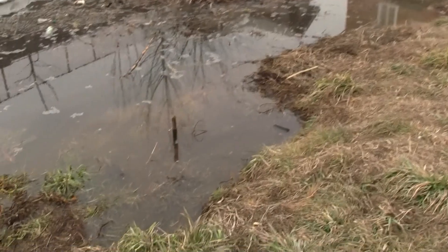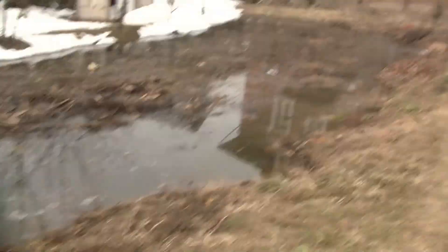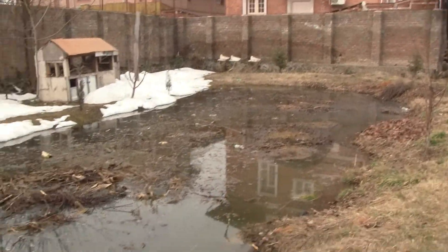Wow, what a wonderful shot of the bird! And this area now looks like a river — it's so long.